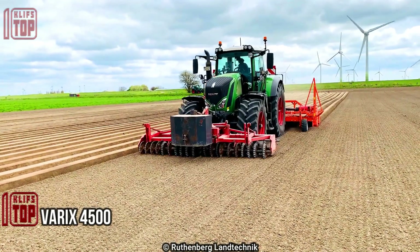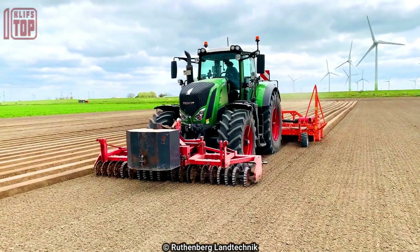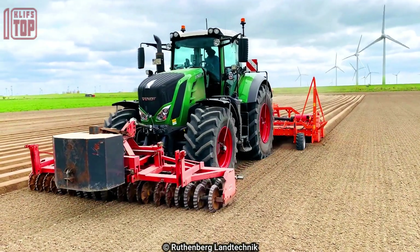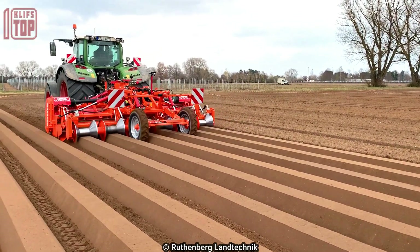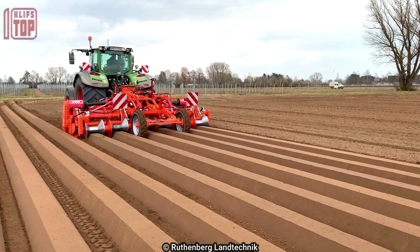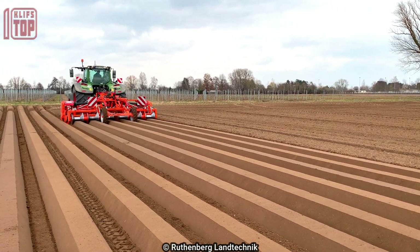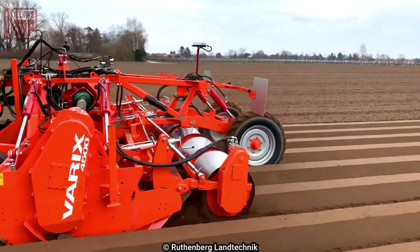Number 4: Verix 4500. This is a powerful and cutting-edge agricultural machine built for precise seeding and crop management. It enables uniform crop establishment and optimal seed dispersion through its six-row structure and 75-centimeter row spacing. It features cutting-edge Raven technology, which incorporates variable rate control and precise navigation systems.